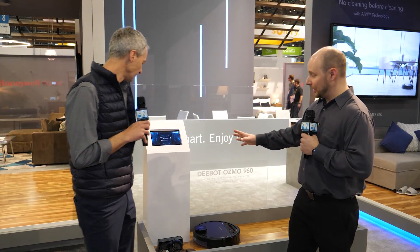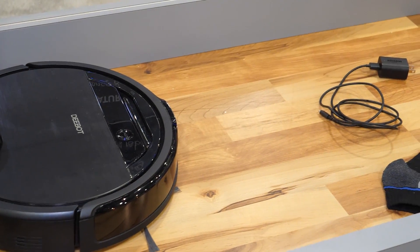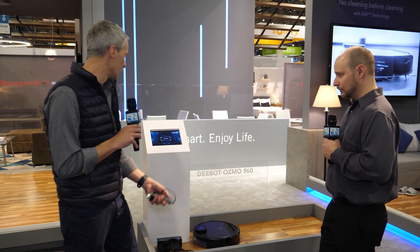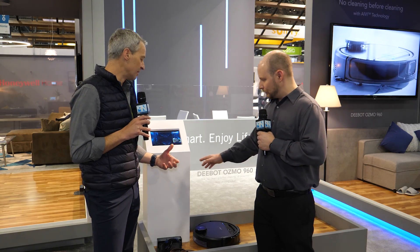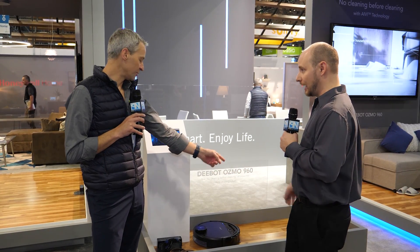Let's go take a look at that. So what we have here is the 960 — the new AIVI technology. This is the D-Bot with AIVI, which stands for Artificial Intelligent Visual Interpretation. This is the one where you can throw something in front of it and it will automatically detect it. As a demo, we've got some power cords here. There it picked it up — it's already recognizing. The screen here now shows that it's a wire. It actually detected that it is a wire. So if you put a sock there, a shoe — anything like that — it's going to detect that.